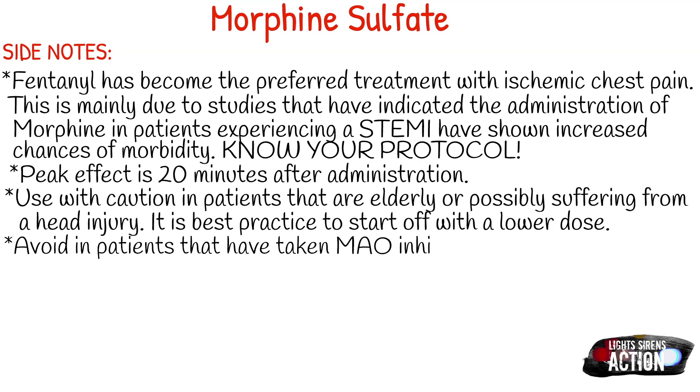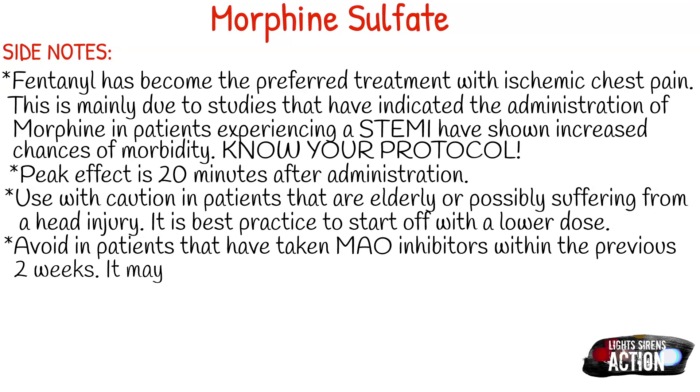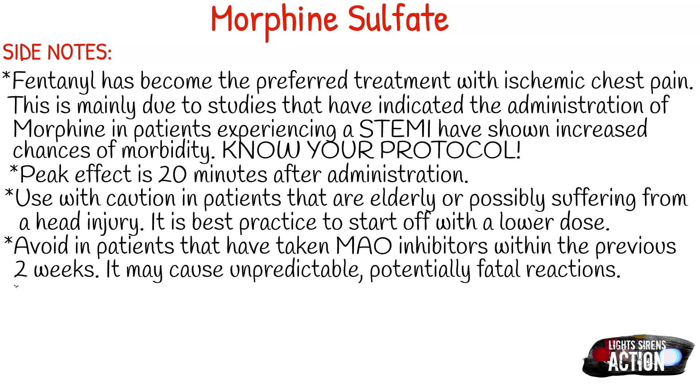Avoid morphine administration in patients that have taken MAOIs within the previous two weeks, as it may cause unpredictable and potentially fatal reactions. Also, whenever you're administering morphine, make sure to take their blood pressure about two minutes before and about two minutes after, since it is a CNS depressant and we have to keep an eye on blood pressure.